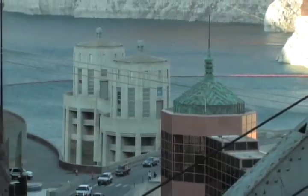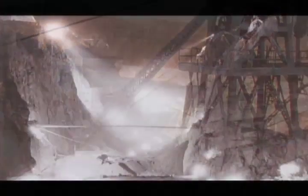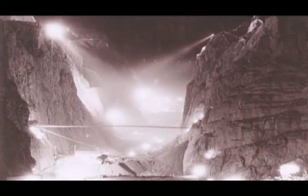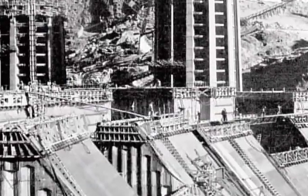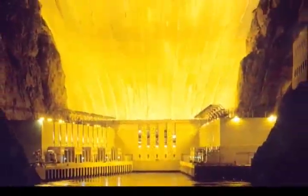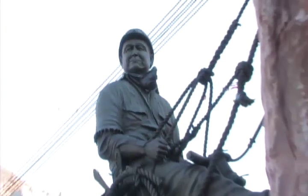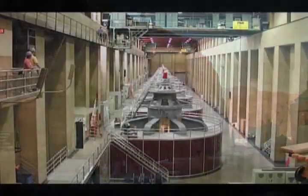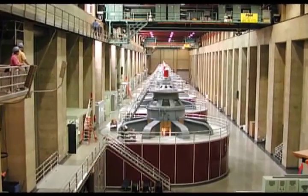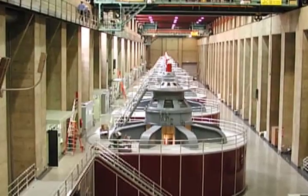The dam holds back one of the mightiest rivers in our country, the Colorado, whose headwaters begin within driving distance of PS Audio. To build this mighty structure, engineers and workers spent a total of four years to complete — and amazingly, Hoover Dam came in under budget and on time. Hoover Dam produces electricity through 17 main water-driven turbines, with a rated capacity of three million horsepower, and can produce about two percent of the electrical energy needs of the entire United States.